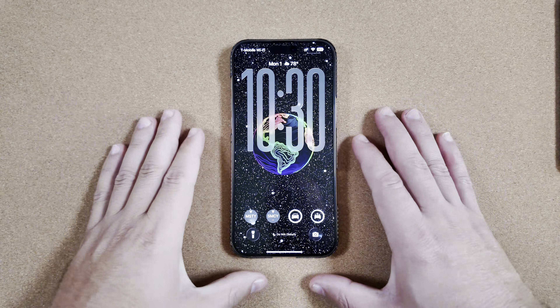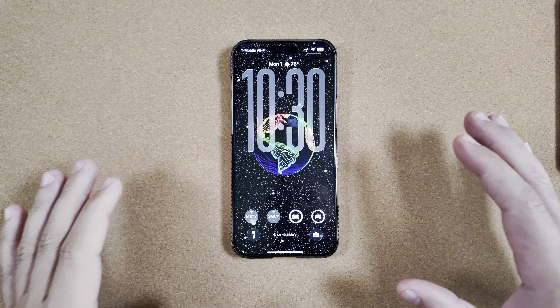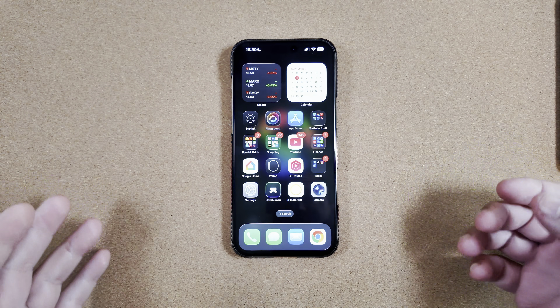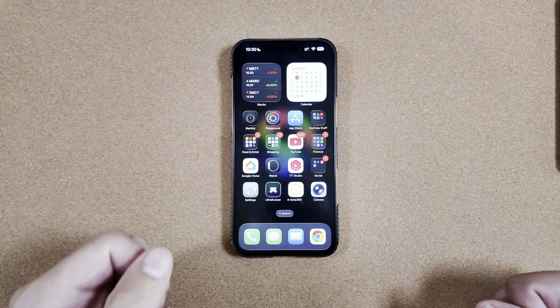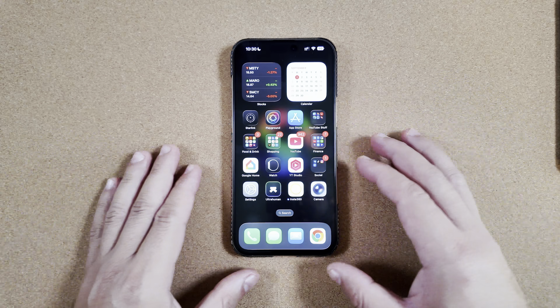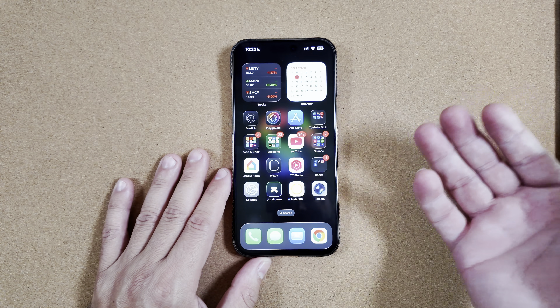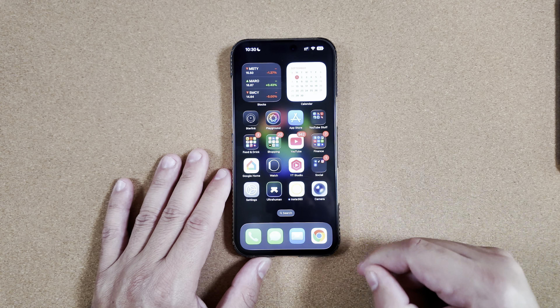Happy September 1st everybody! If you can believe it, we are only a few short days away from the Apple event where they're going to unveil all the new iPhone 17 series devices, new Apple Watches, and everything else they have in store for us. We are literally eight days away at time of recording.